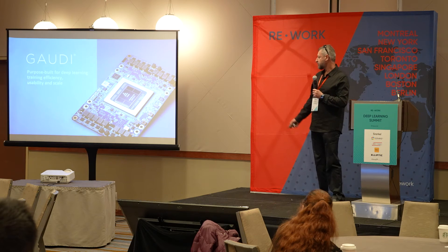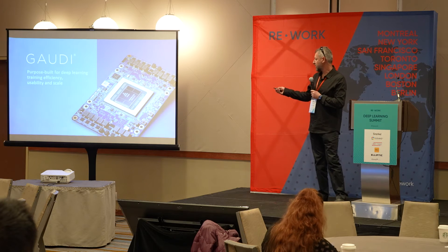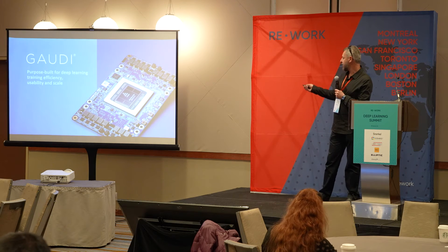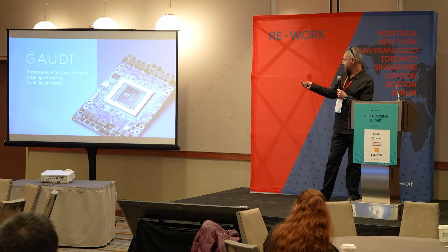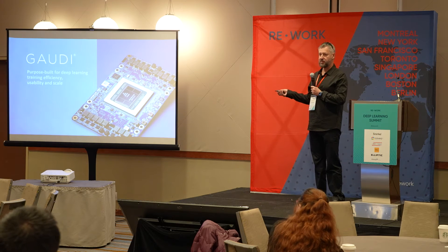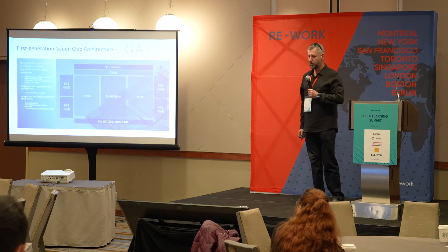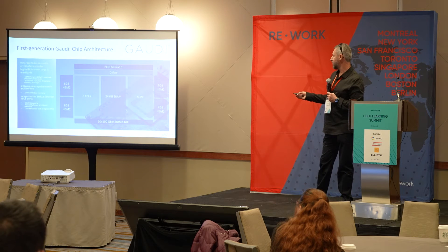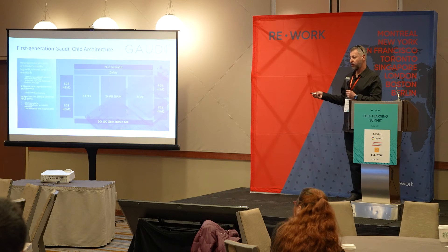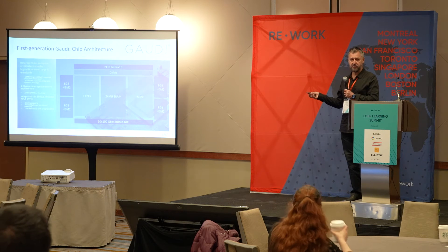Our first-generation processor is called Gaudi. It has four banks of HBM memory, everything packaged on the board in a mezzanine form factor. We produce servers which include eight of these processors. For matrix multiplications and tensor operations, we have an MME — the Matrix Multiplication Engine — which can do linear operations.